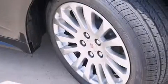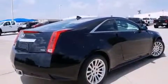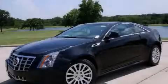With an EPA estimated rating of 27 miles per gallon on the highway, this automobile is clearly a fuel-efficient choice. Please call us today for more information on this great vehicle.